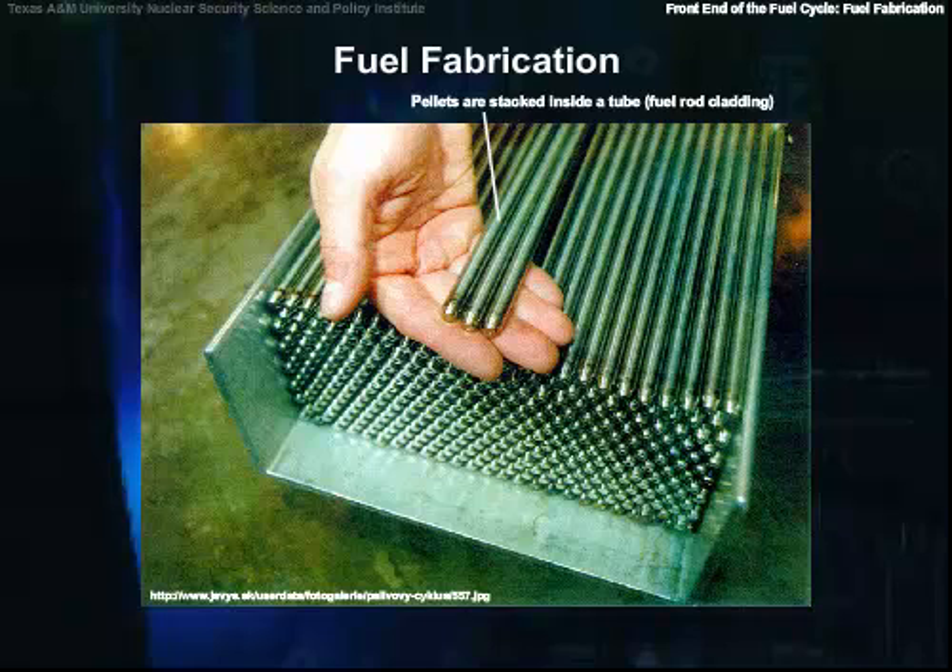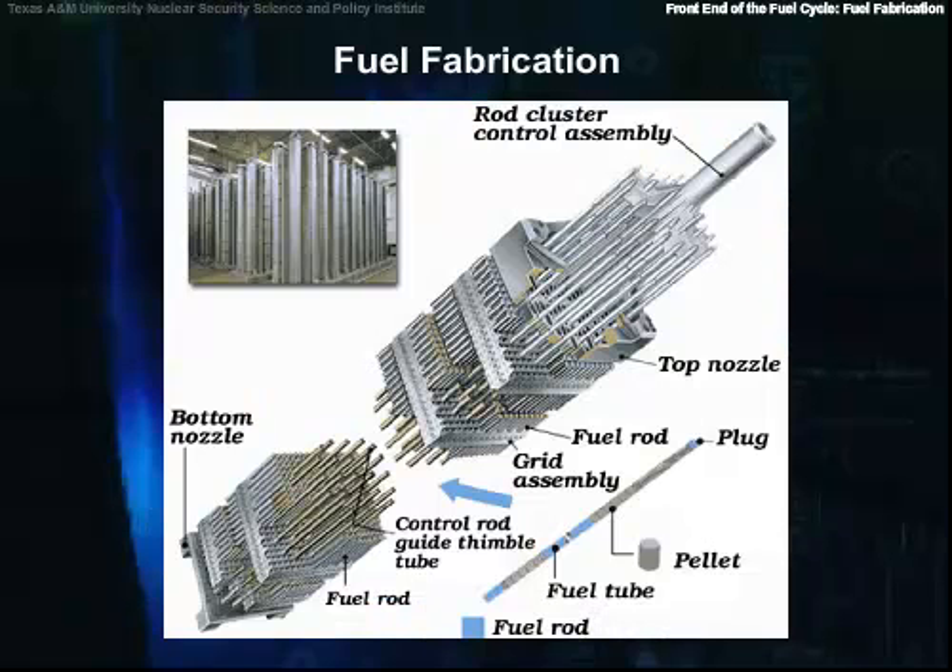The rods are then sealed and assembled in clusters to form fuel assemblies for use in the core of the nuclear reactor. The dimensions of the fuel pellets and other components of the fuel assembly are precisely controlled to ensure consistency in the characteristics of fuel bundles.